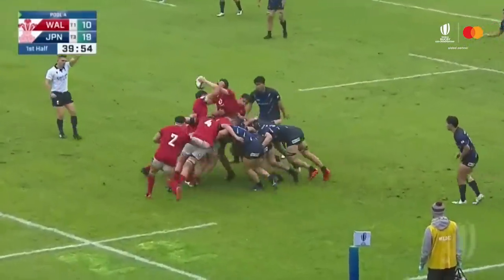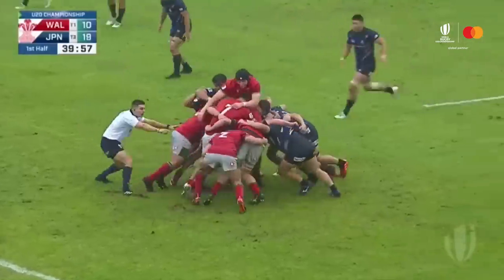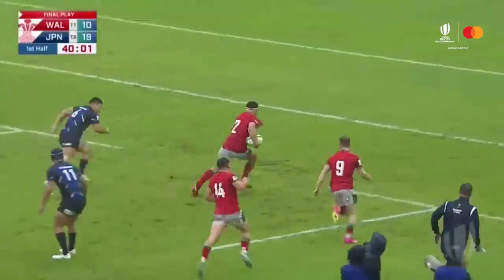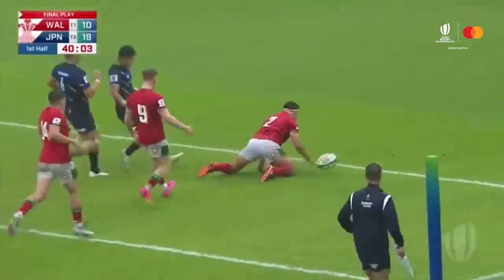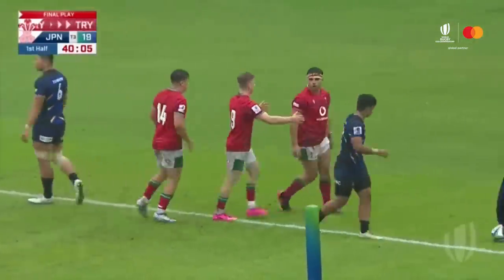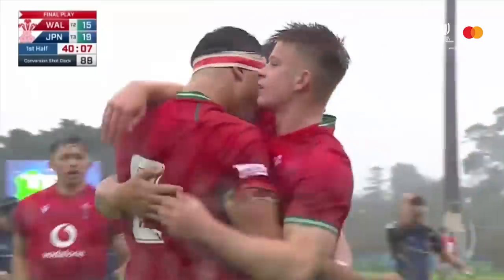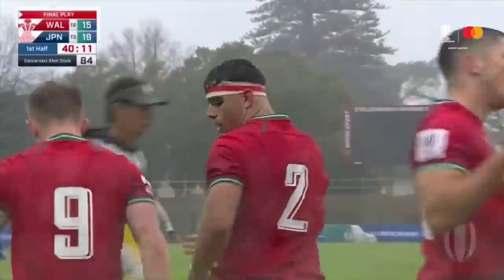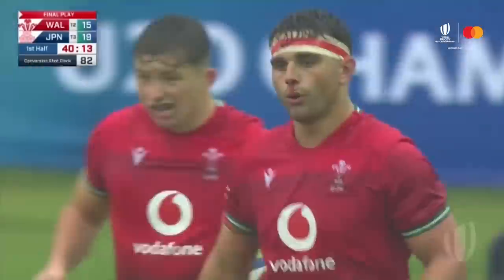Lewis Lloyd feeds the line-out again — a difficult one for Green to handle. That ball was passed over a couple of players, so obstruction was a possibility. Lewis Lloyd not worried about that — he's over for the try! Lewis Lloyd had to give a high five to the coach who coached him to that try.